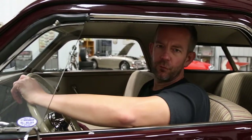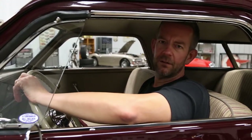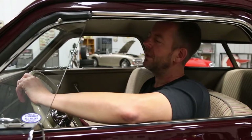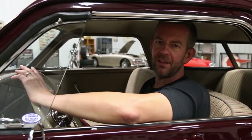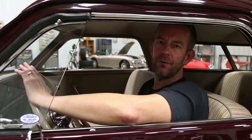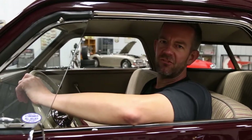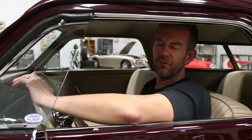This vehicle has great history with limited ownership throughout its entire life. There's tons of documentation that's included with the vehicle. This was a restoration that was completed in 2014. It has won a lot of awards, which are all spelled out in our description. All the documentation that it comes with is also pictured in our description as well.